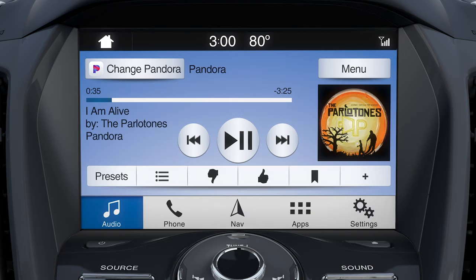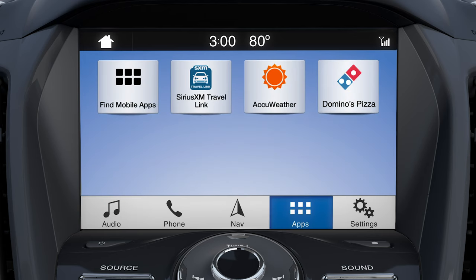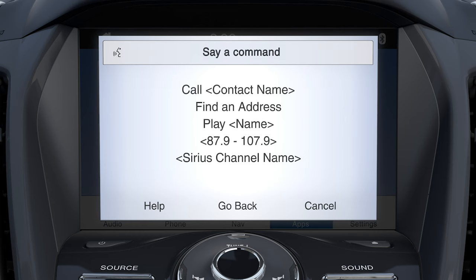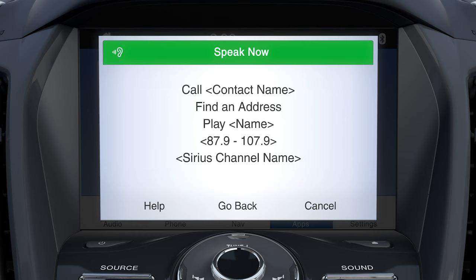Press yes, and your app will start. Or, once the available app list appears, you can also use the voice button on your steering wheel and say the name of the app, like Pandora for example.